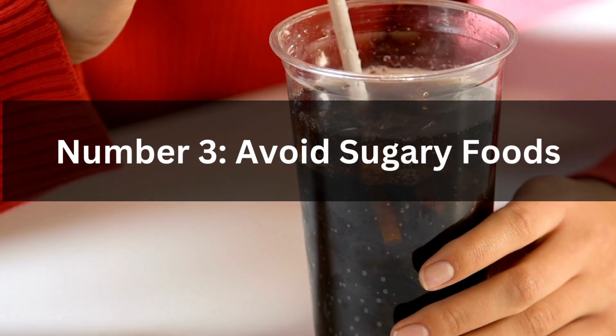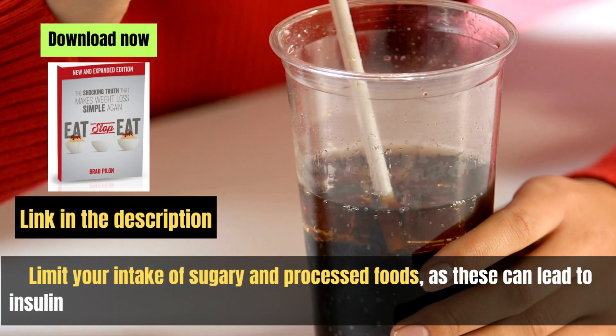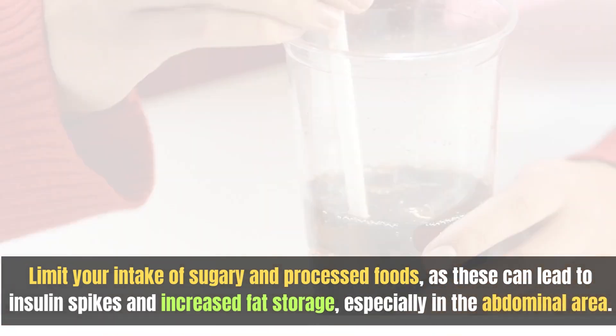Number three: avoid sugary foods. Limit your intake of sugary and processed foods, as these can lead to insulin spikes and increased fat storage, especially in the abdominal area.